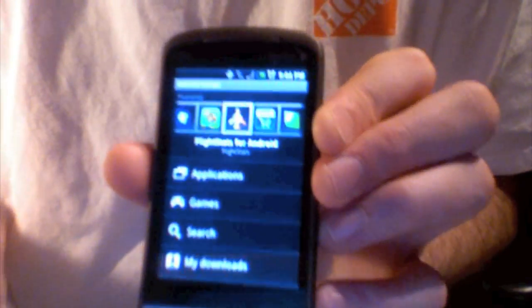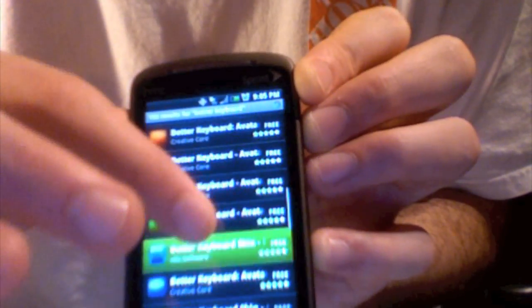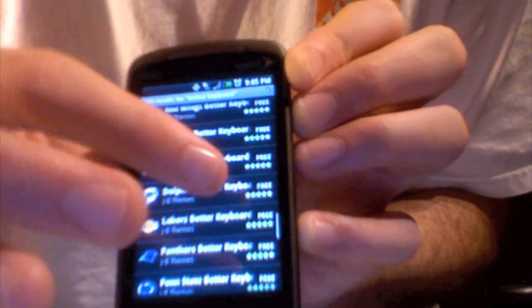Unless you hit spot on, it's not going to find it. For example, I'm going to search for an application called Better Keyboard — it's a keyboard replacement app and I did a review on it. So we're just going to search for Better Keyboard. Here we go — we've got Better Keyboard skins. You've got to wade through all of this. I mean, it's awesome that there's this much customization, but the search just really needs work. I'm still not finding it. That's what I mean — the search is garbage.